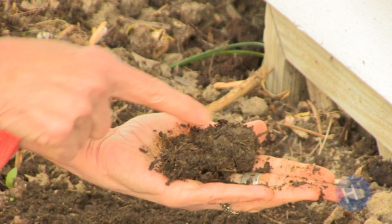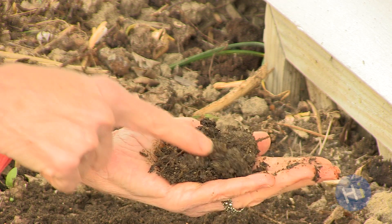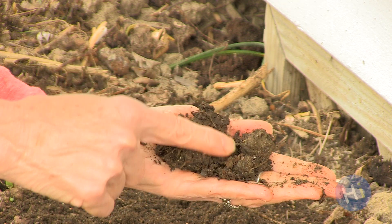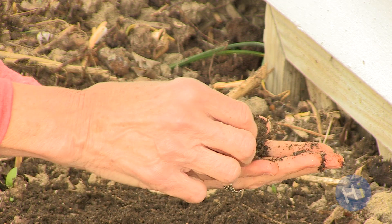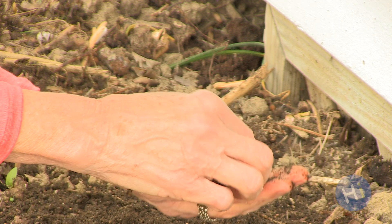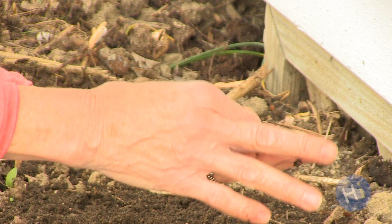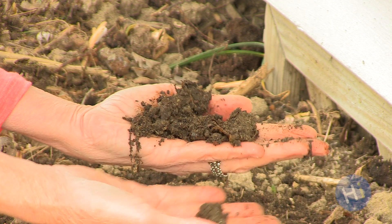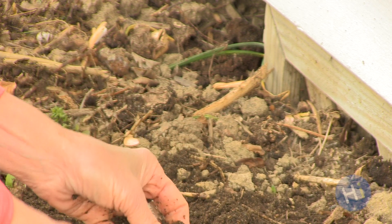If your soil stays solid, you might have too much clay, which is a typical condition of the soil where we live in Maryland. If your soil doesn't hold its shape, it could mean it's a little too sandy. Too much clay or too much sand will make it harder for your soil to function well, and thus your plants to grow. We won't go into remedies for that right now, but there is a link to resources underneath this video.